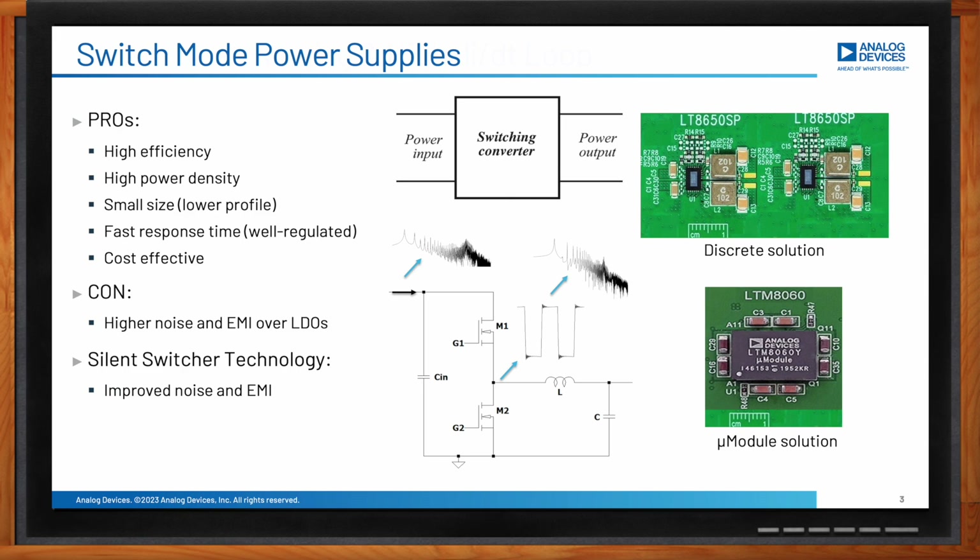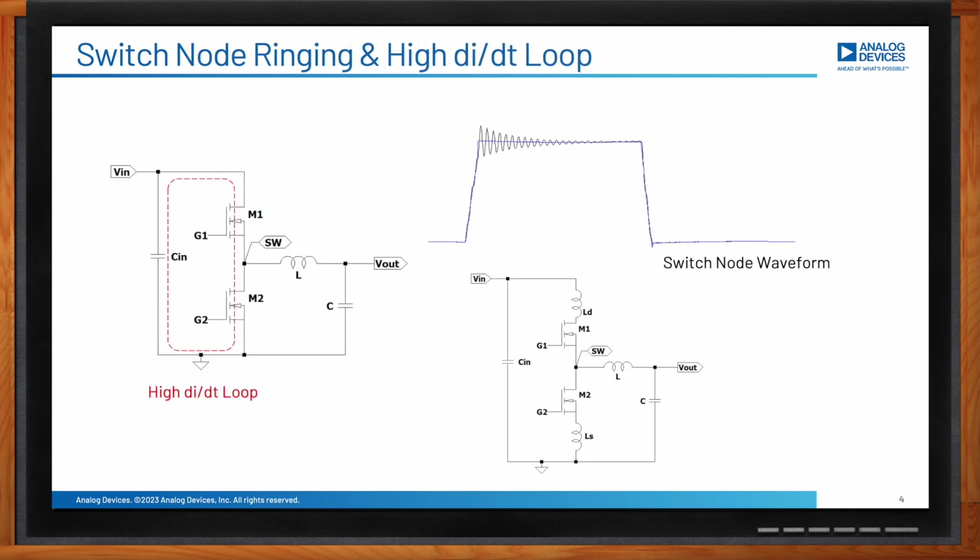What causes this noise? The switch node voltage changes between zero and input voltage with high dV/dt, and the current in the hot loop changes rapidly too. The high dV/dt combined with the parasitic RLCs of the hot loop leads to oscillation on the switch node voltage and hence radiated or conducted emission. The difference between two switch node waveforms can be less than a nanohenry of parasitic inductance on the drain of the top MOSFET and the source of the bottom switch. To avoid this high-frequency ringing, the hot loop must be kept small.